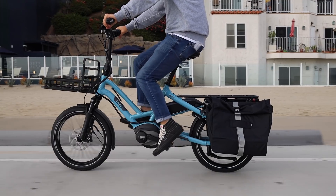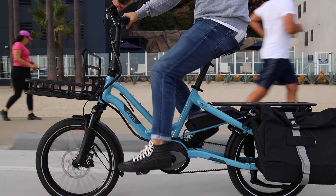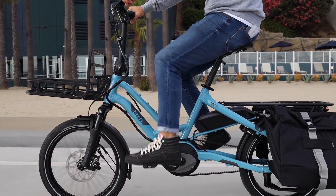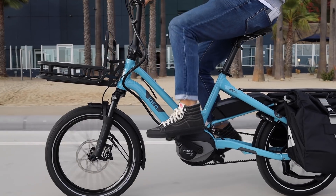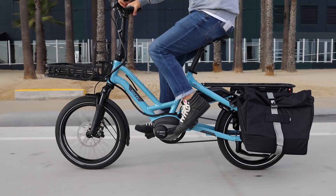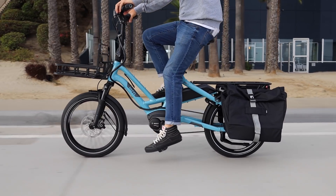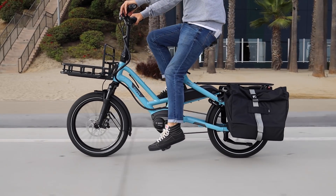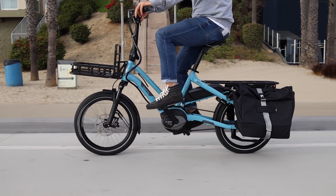We're also starting to see more and more niche products develop. Specifically, we're seeing a lot more cargo bikes — more and more bikes being developed in this space. Historically this was a very small niche market, but it's starting to get a lot more interest now that commercial companies are getting into it. More and more families are choosing to leave the car at home and use a cargo bike instead, which really makes sense, especially as the bikes are getting better and safer for these specific purposes.